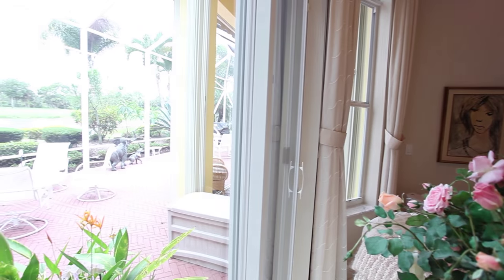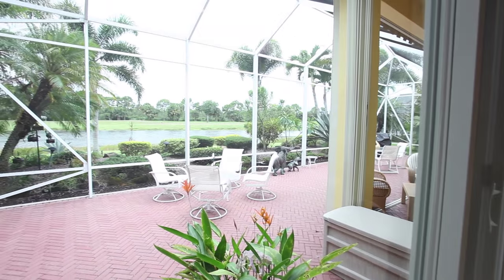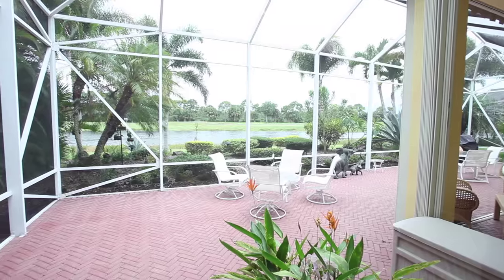This Mediterranean-style home is located in Iron Horse Country Club, a gated community offering some of the finest amenities for the perfect lifestyle.